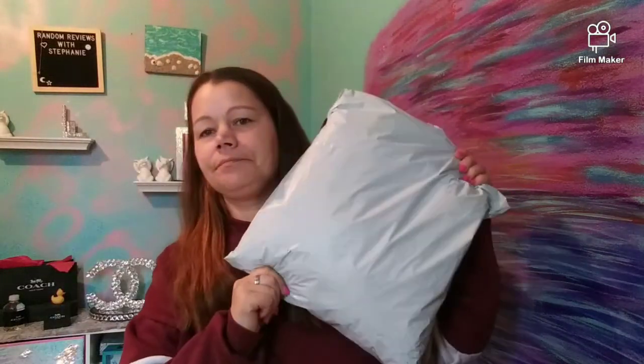It comes in a bag like this. The quality of the clothes is pretty good, so I'm pretty excited about that.